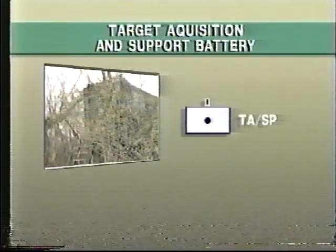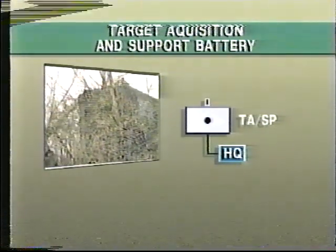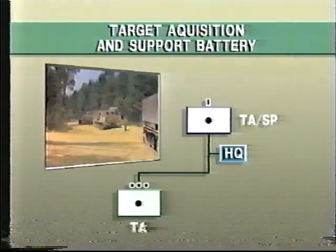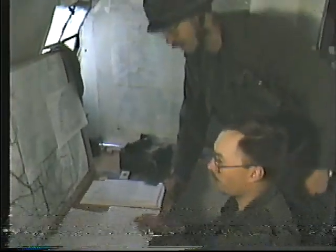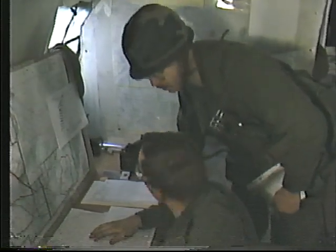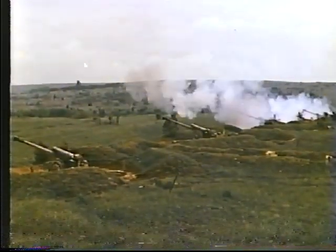The target acquisition and support battery comprises a battery headquarters located in the regimental A echelon area, a target acquisition troop, a rocket troop, and a support troop. The battery commander functions as the brigade artillery intelligence officer, and heads up the artillery intelligence cell at brigade headquarters. He and his staff are primarily concerned with the location and silencing of enemy mortars directly affecting formation operations.